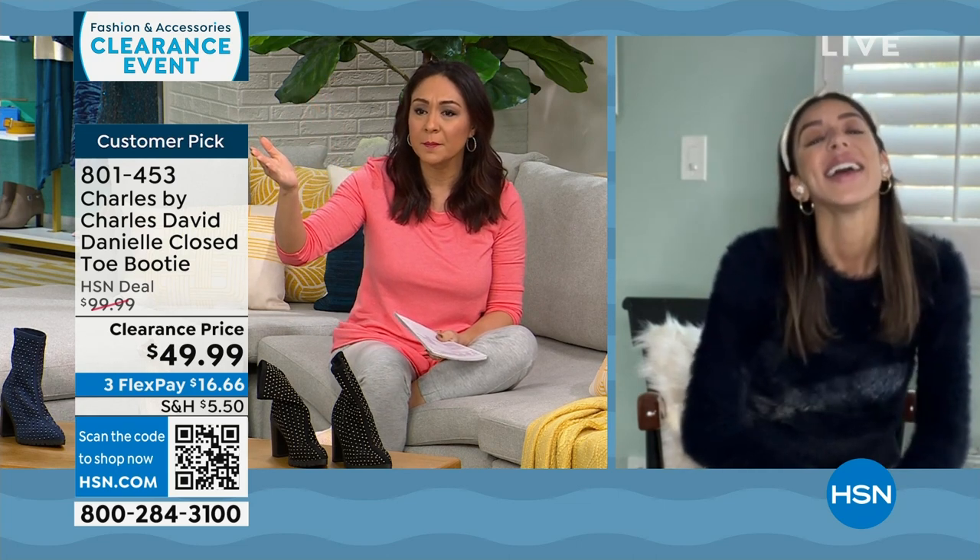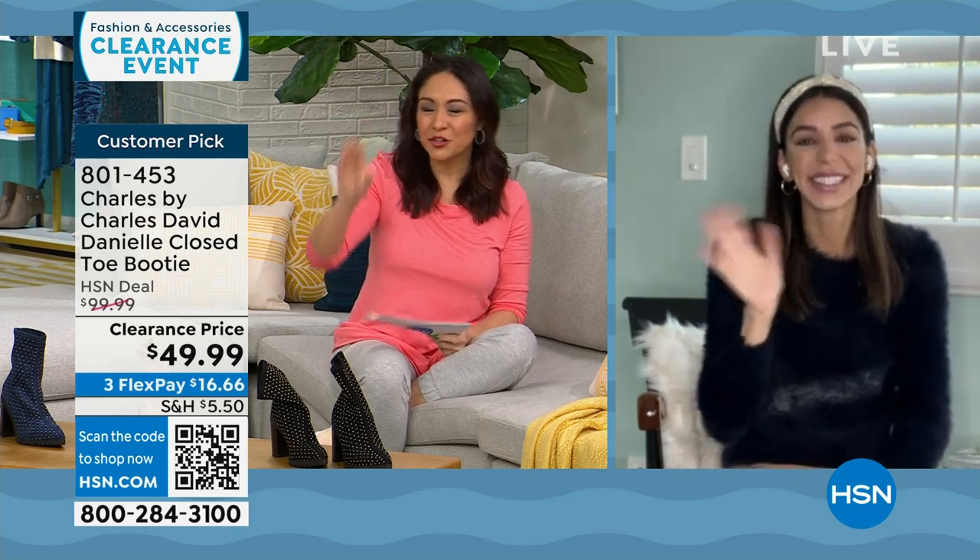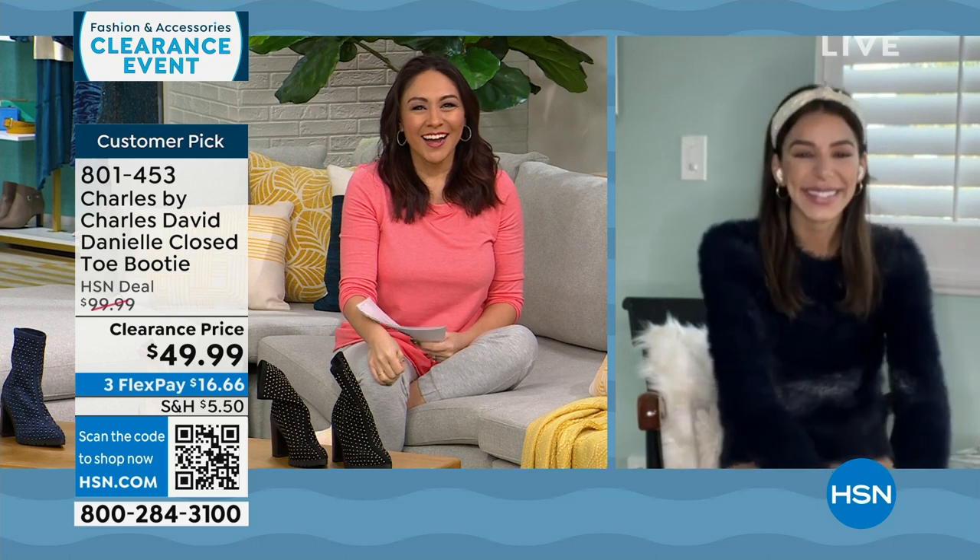Enjoy your trip! Did you say it was your husband's birthday coming up? January 1st — yes. Tell him happy birthday. Thank you, Tina! Bye, girlfriend. Safe travels. Happy New Year!